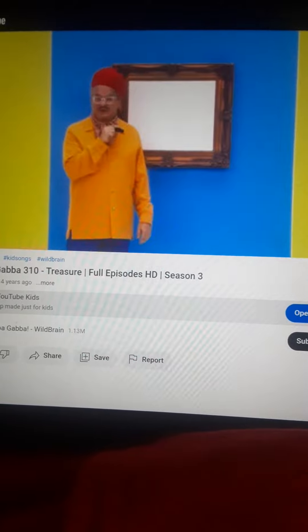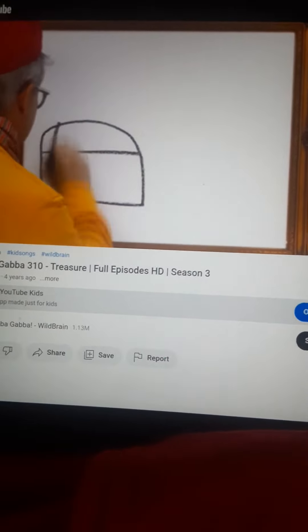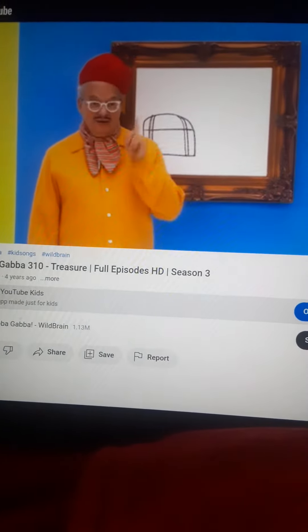Hello, my name is Mark. Today we are going to draw a treasure chest. First we draw the shape of the chest like this. See, there we go. Now, let's draw the lock.